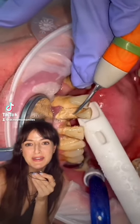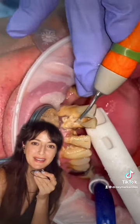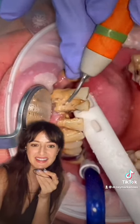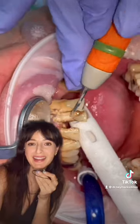Hi dental nerds, welcome to today's installment of weird shit that dentists see on a daily basis. Here's the most common condition that we see — it's called calculus, aka calcified plaque, aka tartar.